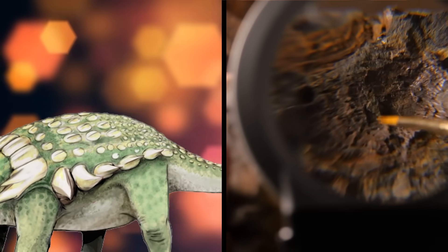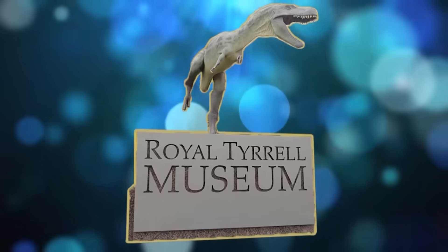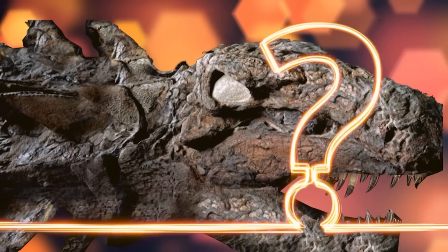Six years later, the dinosaur has been cleaned and protected, and looks almost like it would have looked way back when. It is located at the Royal Tyrrell Museum, and it is their pride and joy. Have any of you seen it in real life? Let me know in the comments below!